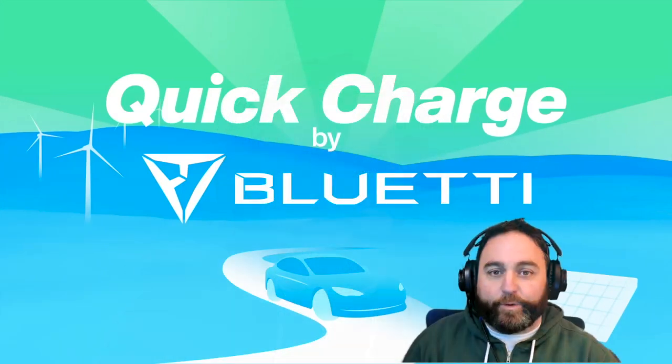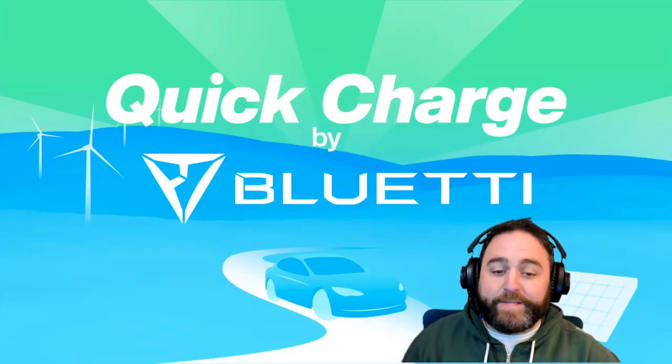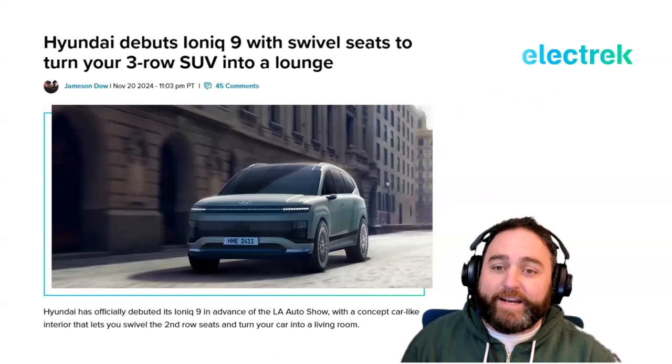Welcome to Quick Charge. It's November 21st, 2024, and I'm your host Joe Boris. We're going to start today off with what might be the biggest news story of the week: Hyundai debuted its Ioniq 9 with swivel center seats.